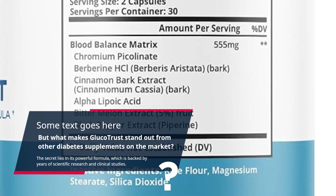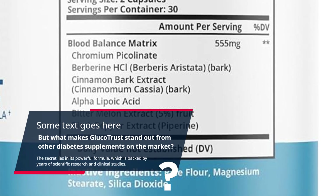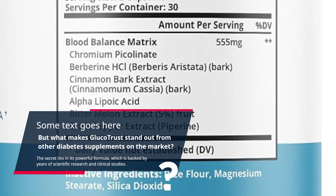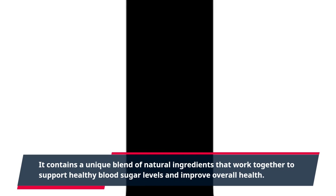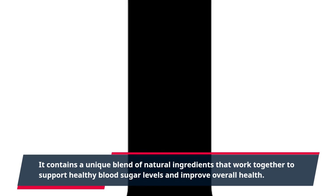What makes Glucotrust stand out is the secret in its powerful formula, which is backed by years of scientific research and clinical studies. It contains a unique blend of natural ingredients that work together to support healthy blood sugar levels and improve overall health.